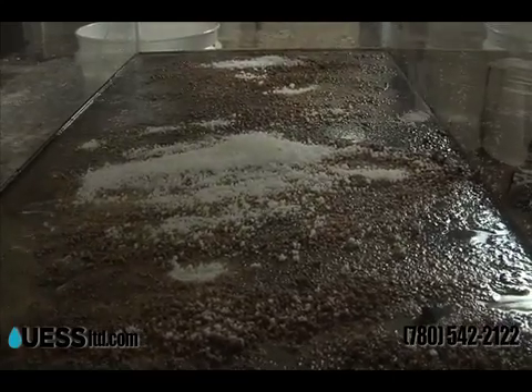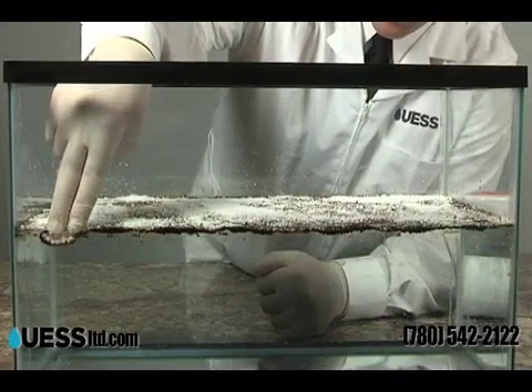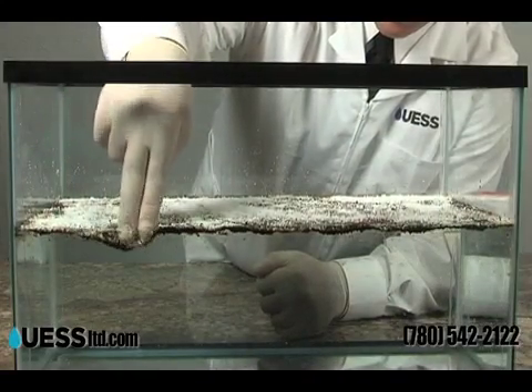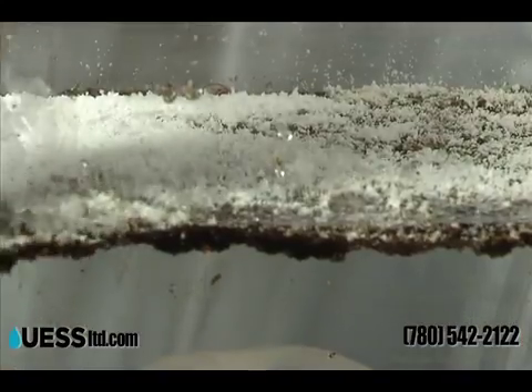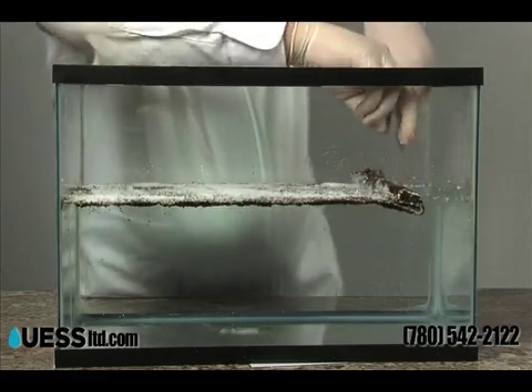There are many ways to apply Jelco 200 and as many ways to recover the solidified oil. As you can see, by pressing down on the solidified mass, it is then ready to be removed. Now we will roll back the solidified oil like a mat.